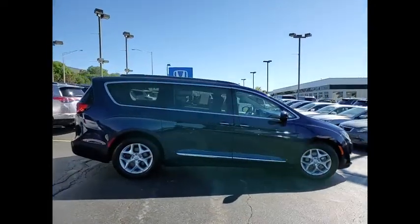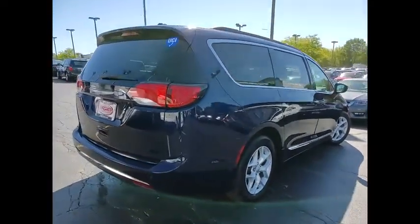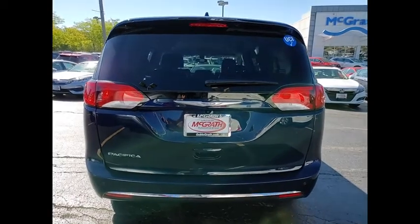The Pacifica has top-notch safety scores, an upscale interior, and a spacious cabin that leaves room for your family to grow. This vehicle has less than 55,000 miles.